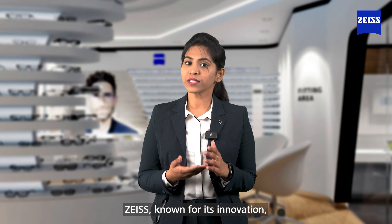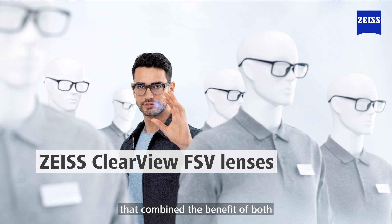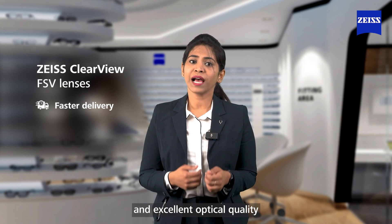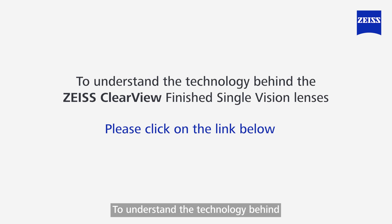ZEISS, known for its innovation, has developed a new category of lens called ZEISS ClearView finished single vision lenses, combining the benefits of both finished single vision and RX single vision lenses. This new lens category offers the convenience of faster delivery and excellent optical quality throughout the lens, including the periphery. To understand the technology behind ZEISS ClearView finished single vision lenses, please click on the link below.